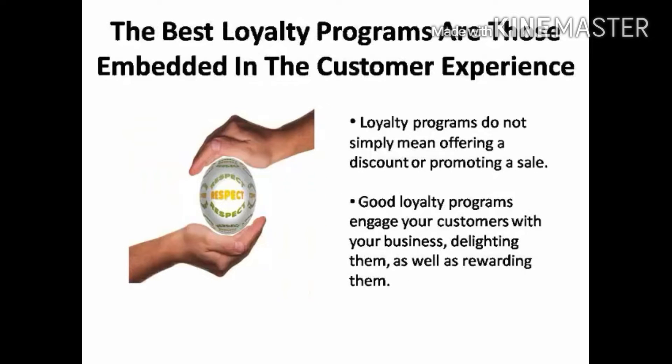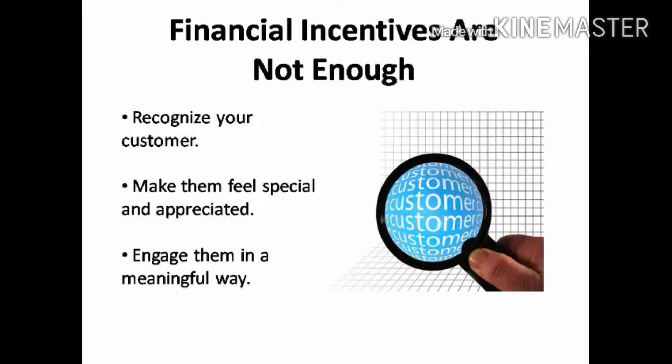The best loyalty programs are those that are embedded in the customer experience, rather than simply offering a discount or promoting a sale. Financial incentives are great, but what's even greater is when you can engage your customers with your business by delighting them as well as rewarding them. Given the comparison of shopping abilities and mobile media, financial incentives for choosing your business are not enough. To engage your customers today, you need to use your loyalty program to recognize your customer, make them feel special and appreciated, and engage them in a meaningful way in your customer service experience.